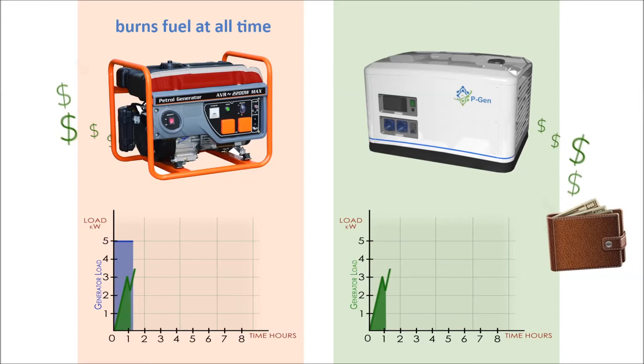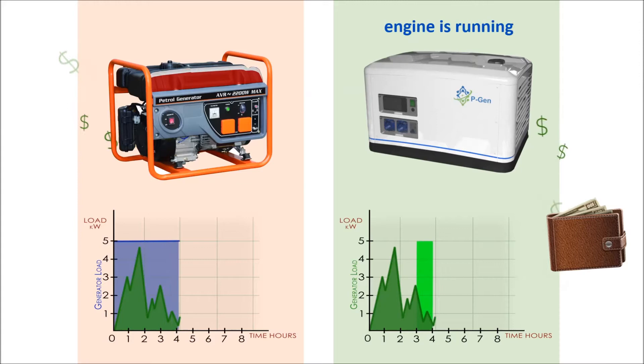To produce electricity, a regular generator must burn fuel at all times, no matter what your immediate consumption is. That is how you lose money.